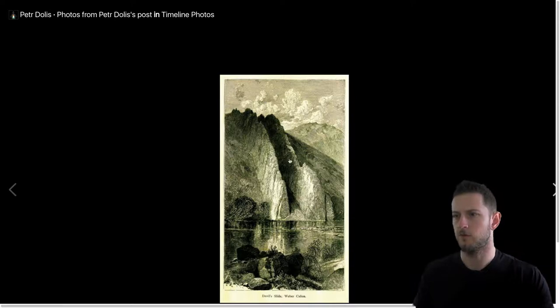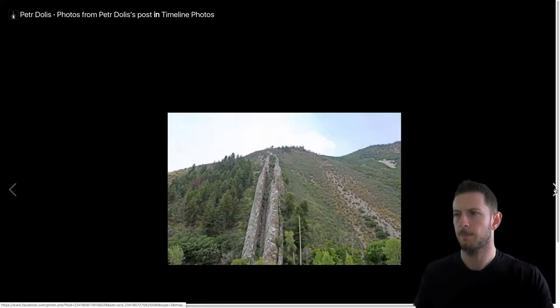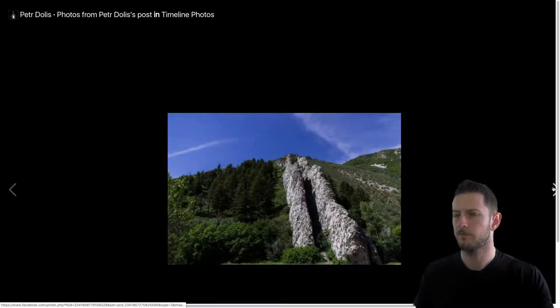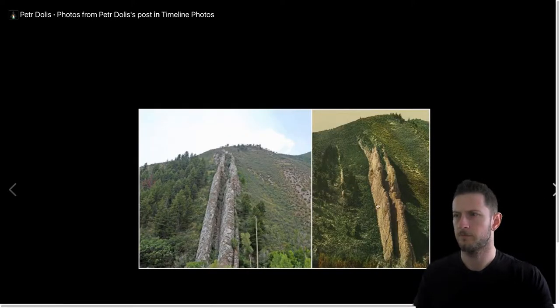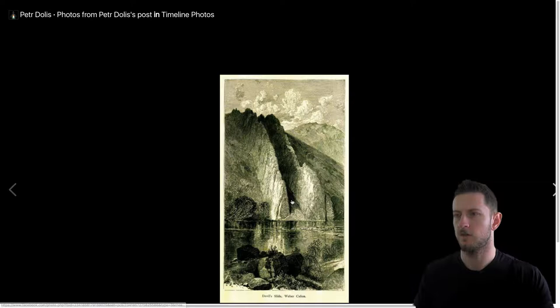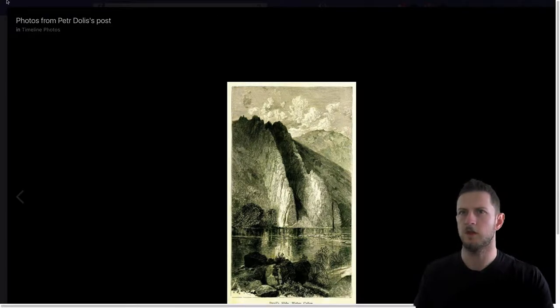This is an old drawing, I guess. Another photo, another photo — just so you can see what it looks like, because you can't always tell from Google Maps what you're looking at.